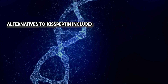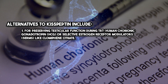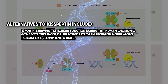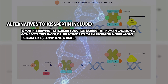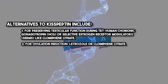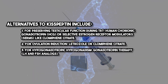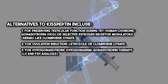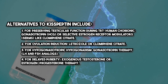Alternatives to Kisspeptin include: for preserving testicular function during TRT — human chorionic gonadotropin (HCG) or selective estrogen receptor modulators like clomiphene citrate; for ovulation induction — letrozole or clomiphene citrate; for hypogonadotropic hypogonadism — gonadotropin therapy with LH and FSH analogues; and for delayed puberty — exogenous testosterone or estrogen/progesterone therapy.